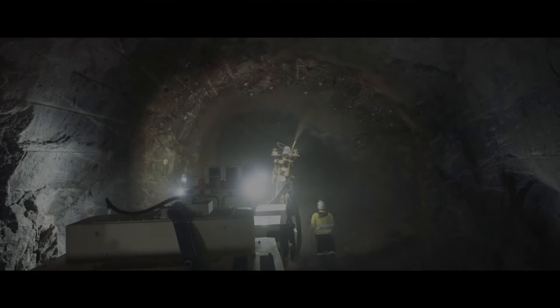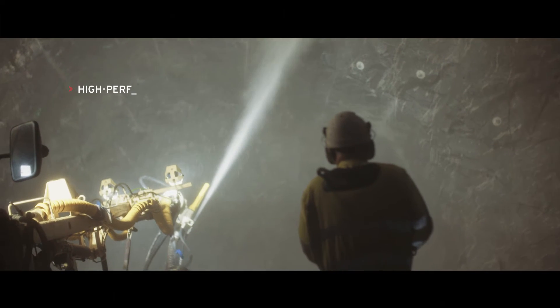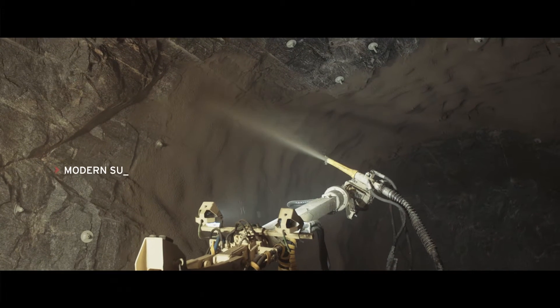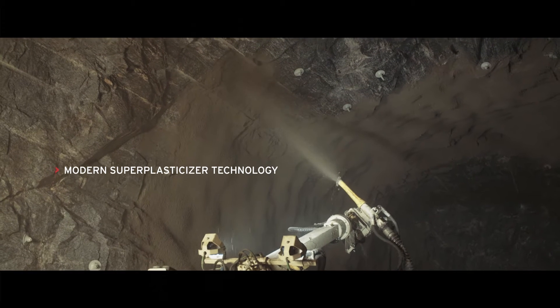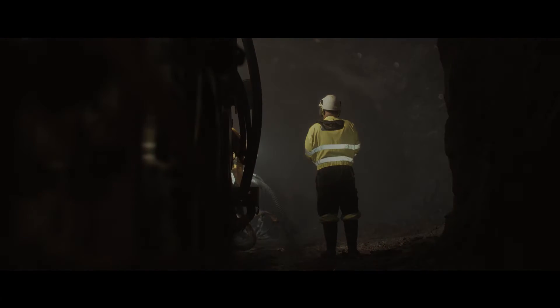Normet's new generation of high-performance, alkali-free set accelerators offer improved fast setting and safer performance. They also offer excellent long-term stability, easier site handling logistics and better reactivity when cement quality is poor.